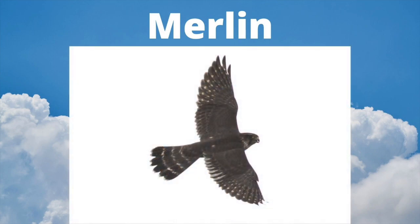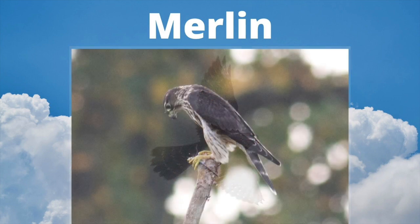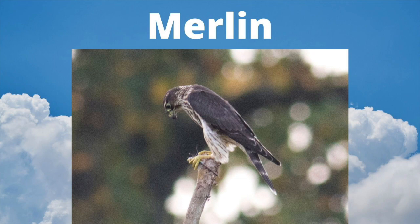On top, Merlins are plain and dark, but there is some variation. In the east, we see the Taiga race of Merlin, but be aware that out west there are also the darker Black Merlin and lighter Prairie Merlin. Adult males are also more blue than females and juveniles. This Merlin caught a dragonfly and is resting on a snag to eat it.